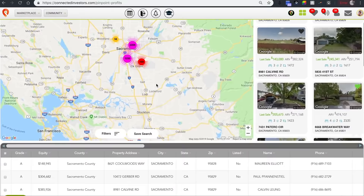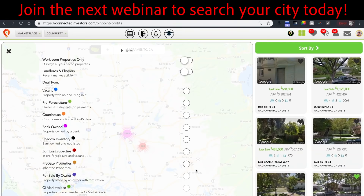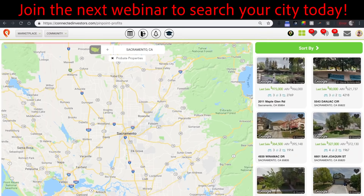Let's take a look at another popular search: probates with out-of-town owners. Click filter and then select probates. In Sacramento there's currently about 80 properties available.